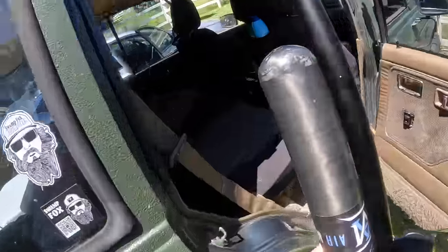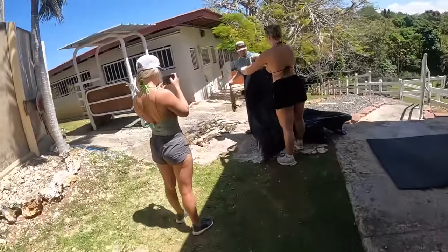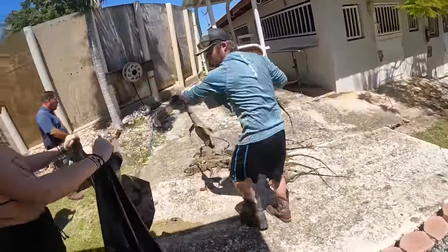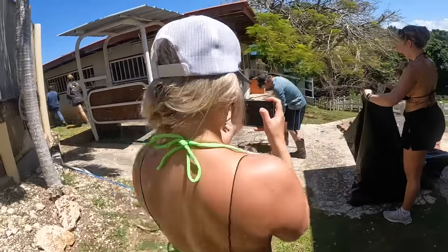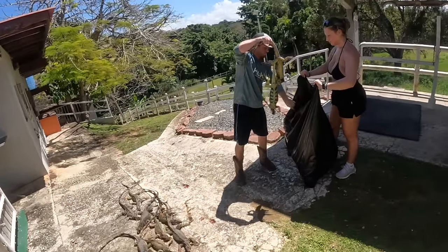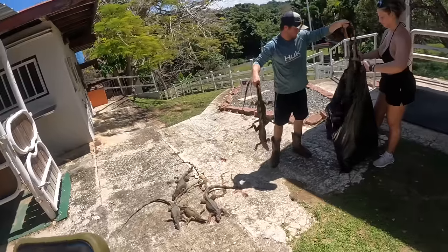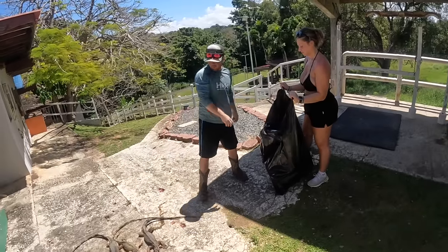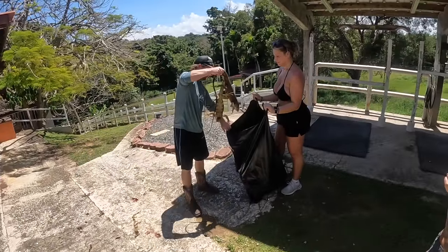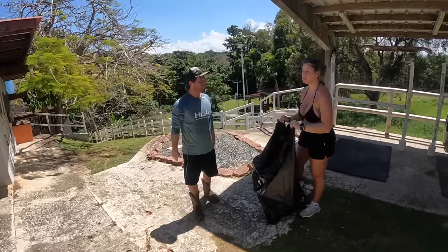We've got a count on them. Getting all the guns put up, we're getting ready to skedaddle. We have some caiman set hooks we've got to go check that we put out last night. 16, 17, 18, 19, 20, 21, 22, 23, 24, 25, 26, 27, 28, 29, 32 for the win! Who called 32? BJ and Tom said 31 - we were all wrong. 32 iguanas today.